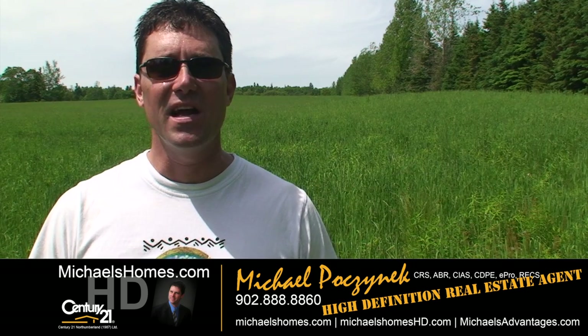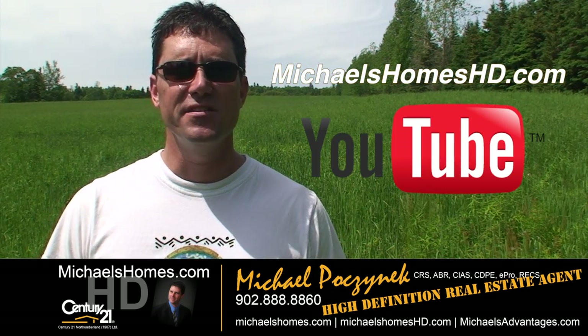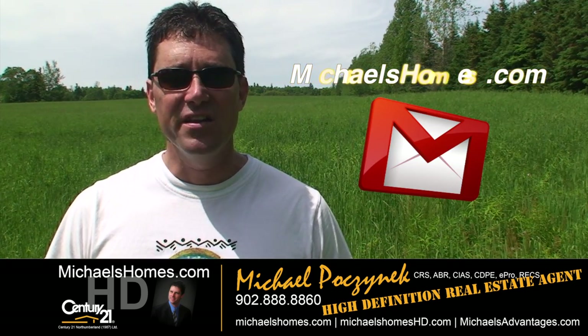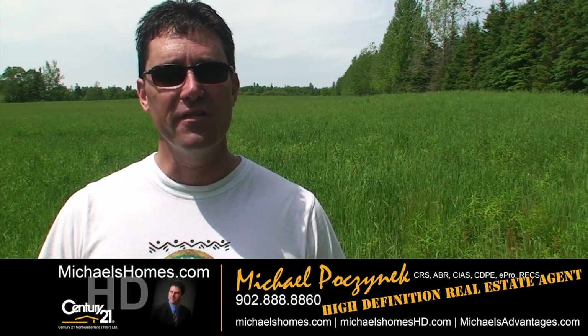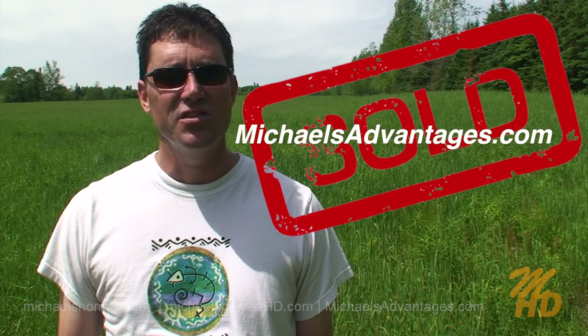That concludes my coverage on Rice Point. Thank you very much for watching my video. Please make sure you subscribe to my YouTube channel at michaelshomeshd.com, my weekly newsletter at michaelshomes.com, and if you're looking for a selling agent that gets very excited about PEI real estate, please drop by michaelsadvantages.com.